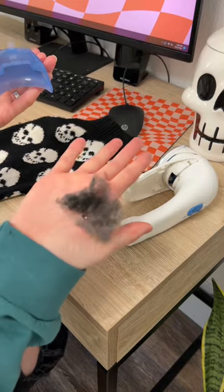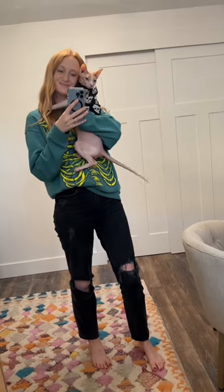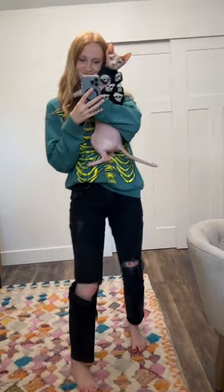Look at all that lint — that is just from one time. But look how handsome Roswell is in his cute little sweater. I still can't believe it fits him after seven years, but now we are ready for Halloween.